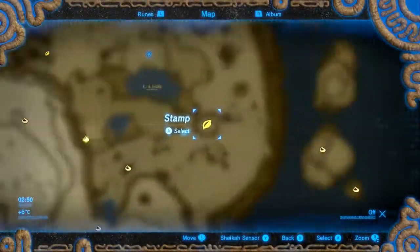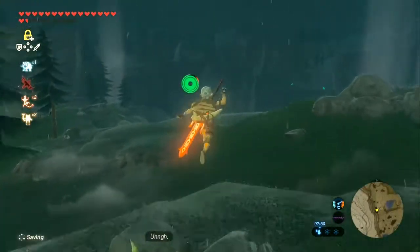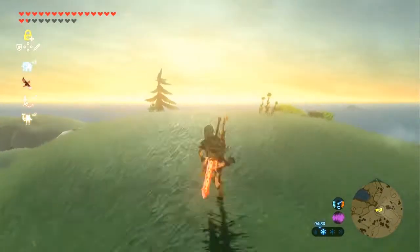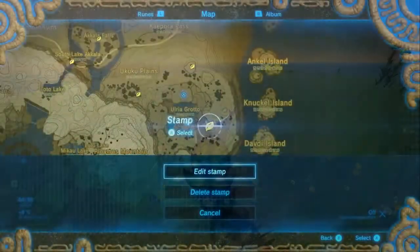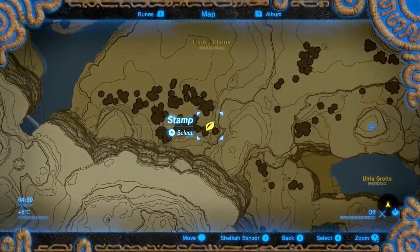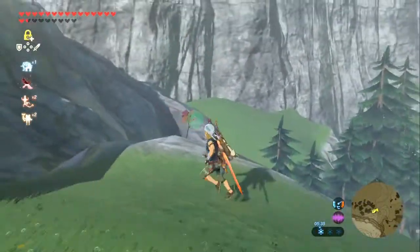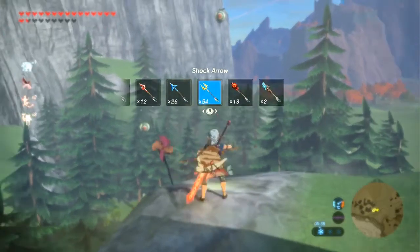Next up we're going east to the peak of this tiny little mound south east of the Ulria Grotto. Even though there are some very suspicious boulders down there, that's not what we need to deal with. There are some invisible fairy lights up here that we need to examine. Next we're going north west, just to the Yukuku Plains. Right here, overlooking the forest is a little pinwheel that'll give us another archery test.